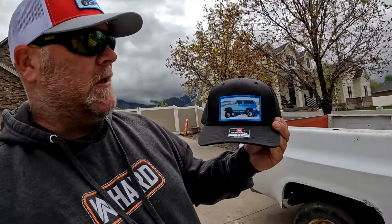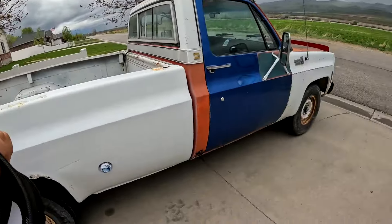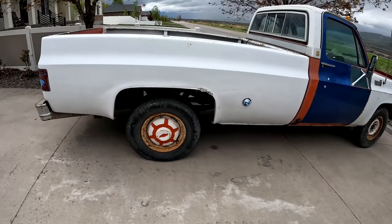All right folks, check it out — check out the hat. I made these hats for myself; it's got a picture of my blazer on it. I did make extra in case anyone wants to purchase one. They are $25 if you pick it up, $30 if I ship it. I've got a hat here for my mechanic.